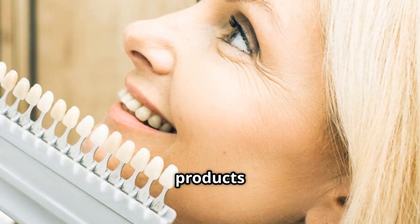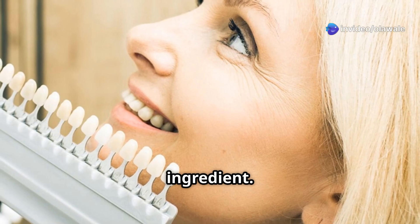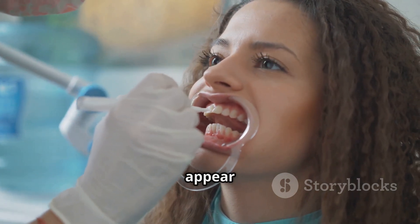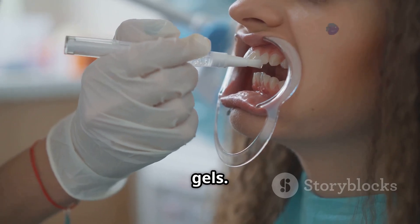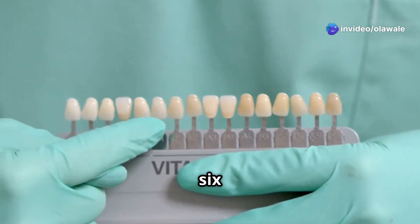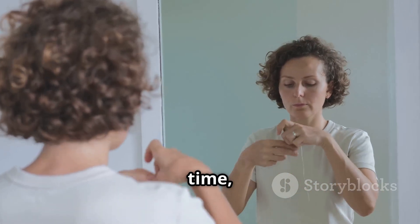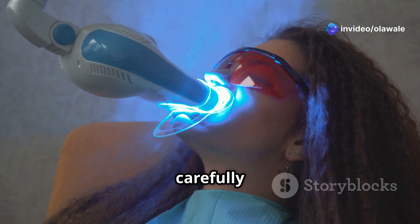Now let's talk about safe and effective ways to whiten your teeth at home. Look for products that contain hydrogen peroxide as their active ingredient — it's a bleaching agent that can penetrate the enamel and break down stubborn stains. One popular option is over-the-counter whitening strips or gels, which typically contain a lower concentration of hydrogen peroxide, usually between 6% and 10%. You apply them once a day for seven to 14 days.